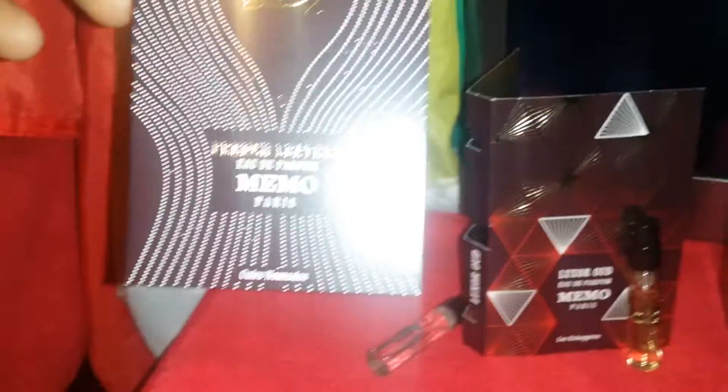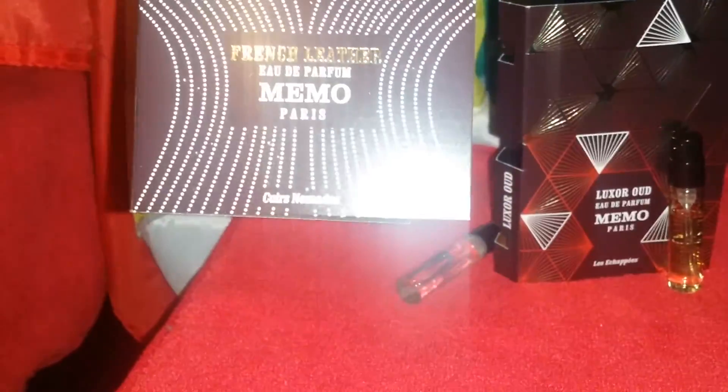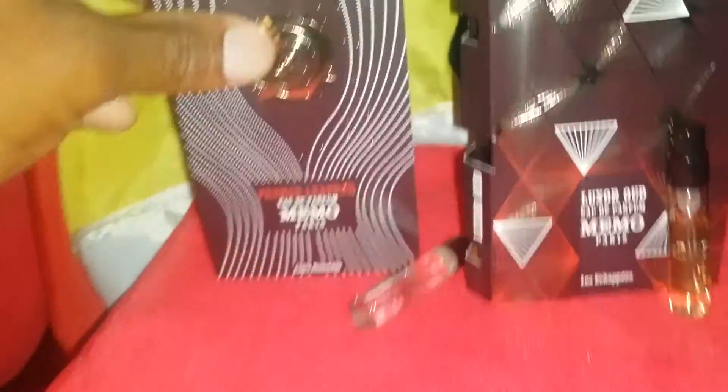This video today is about the one that I like the most from the three that I sampled, which is the French Leather. It's a very interesting fragrance.